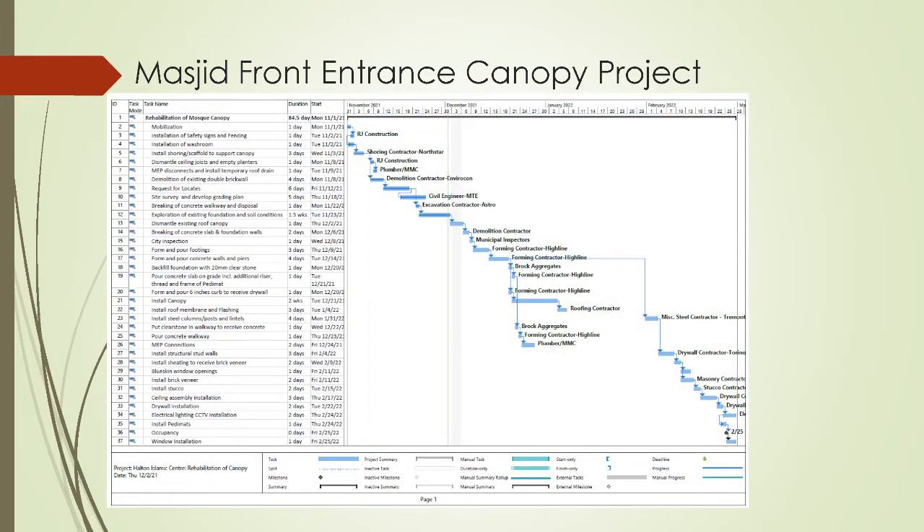In terms of schedule, this shows the schedule for completion of the work. We did start the work in early November. This details out all the items that need to be completed — demolition, disposal, ordering material, arrival, and installation. You'll see the details of each task, the number of days it's supposed to take, and a breakdown in terms of timeline. Completion, inshallah ta'ala, is scheduled for the end of February 2022.